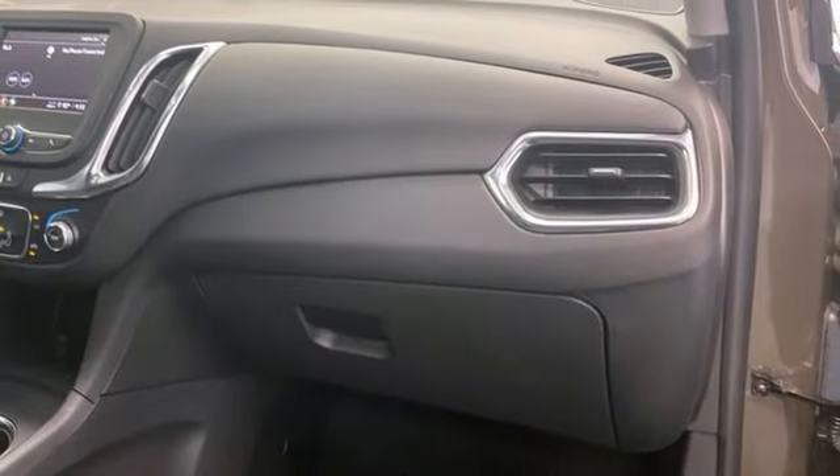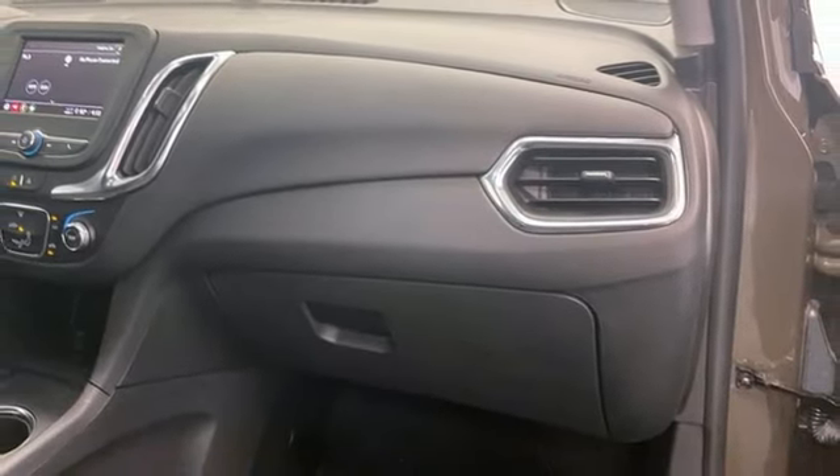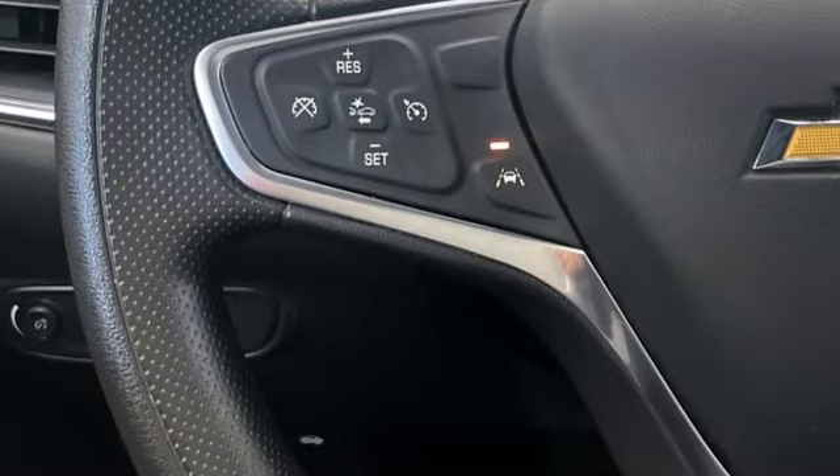Wi-Fi hotspot, AM-FM satellite radio, aluminum wheels, doors and push-button start proximity key, and automatic transmission.